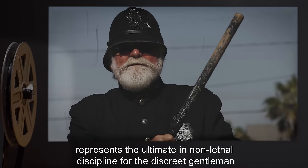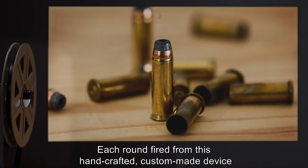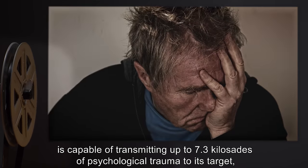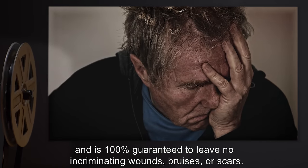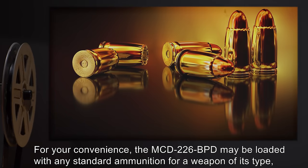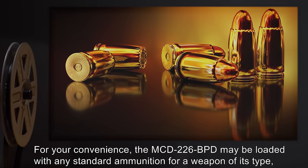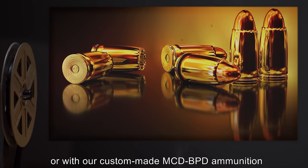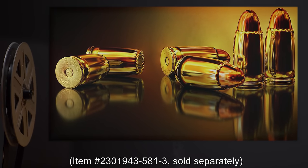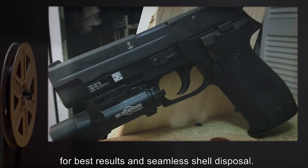'Each round fired from this handcrafted, custom-made device is capable of transmitting up to 7.3 kilisades of psychological trauma to its target, and is 100% guaranteed to leave no incriminating wounds, bruises, or scars. For your convenience, the MCD-226 BPD may be loaded with any standard ammunition for a weapon of its type, or with our custom-made MCD-BPD ammunition, item number 2301943-581-3, sold separately, for best results and seamless shell disposal.'